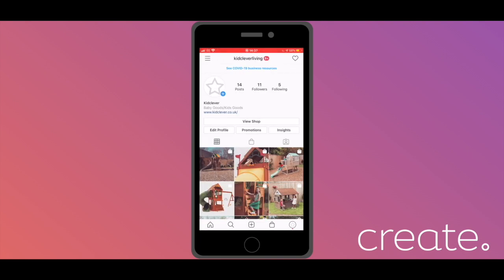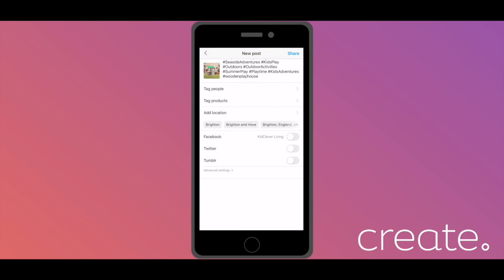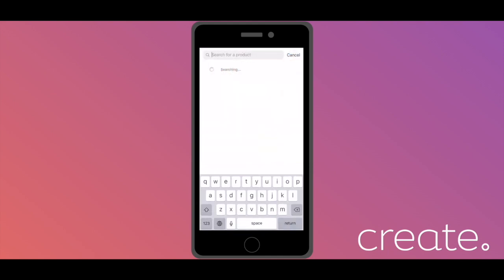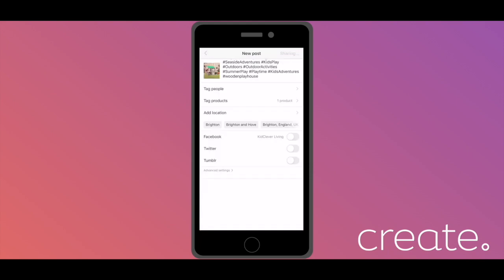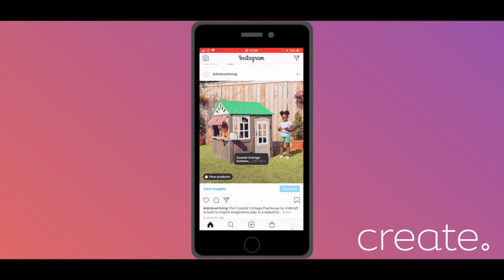For any new posts that you put up on Instagram, the process is very similar to how we've just set up tags on existing posts. Go to Add a post as normal — you'll now have an option underneath your caption space that will allow you to tag products. Tap that button, then go through the same motions: tap anywhere on the image, search for your product, select it from the options, and then save your changes. Bear in mind, you can tag up to 5 products in a single image post and up to 20 products in a multiple image post. Your audience can view your products in exactly the same way as before.